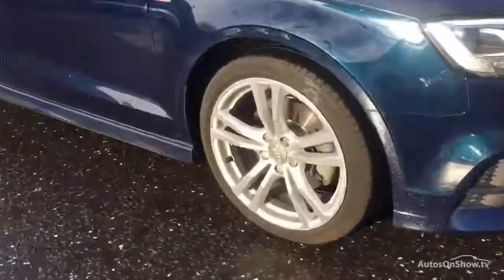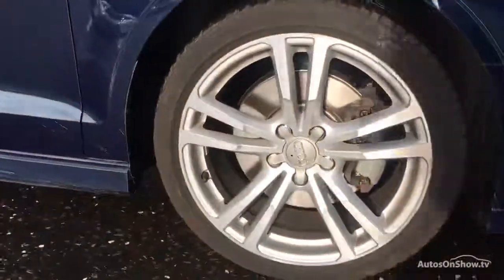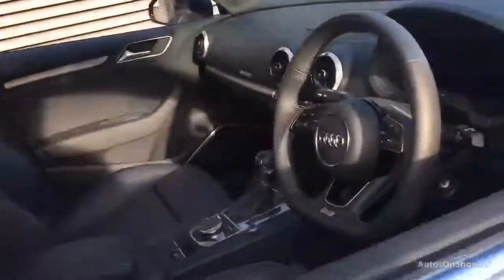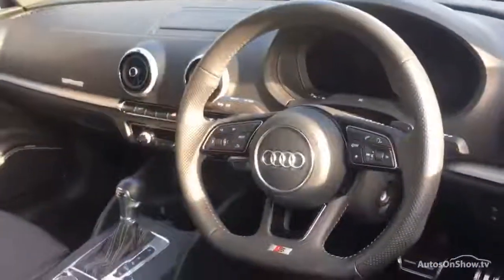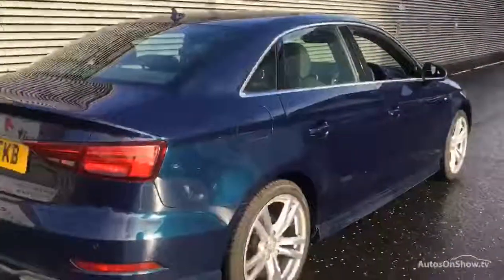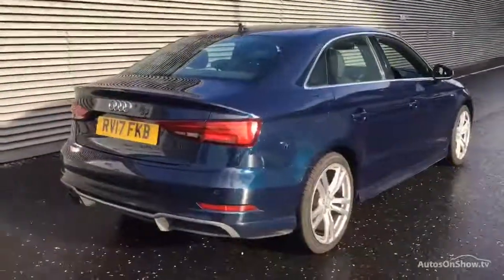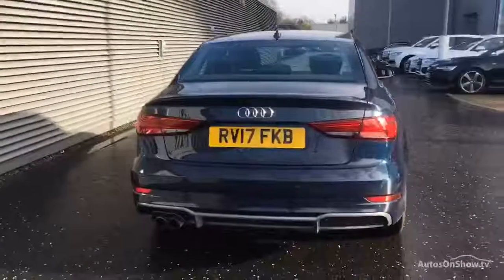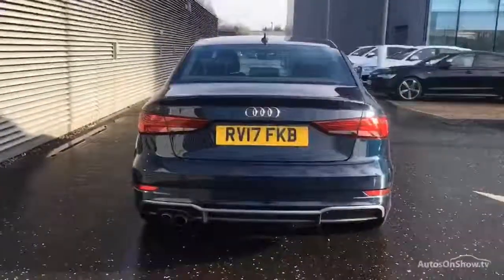What it takes to become an approved used Audi. Before reaching our forecourt, every pre-owned Audi we receive has to go through six independent background checks, completed with a full service history provided. Each car is subject to a stringent 145 separate mechanical, interior, and exterior inspections.